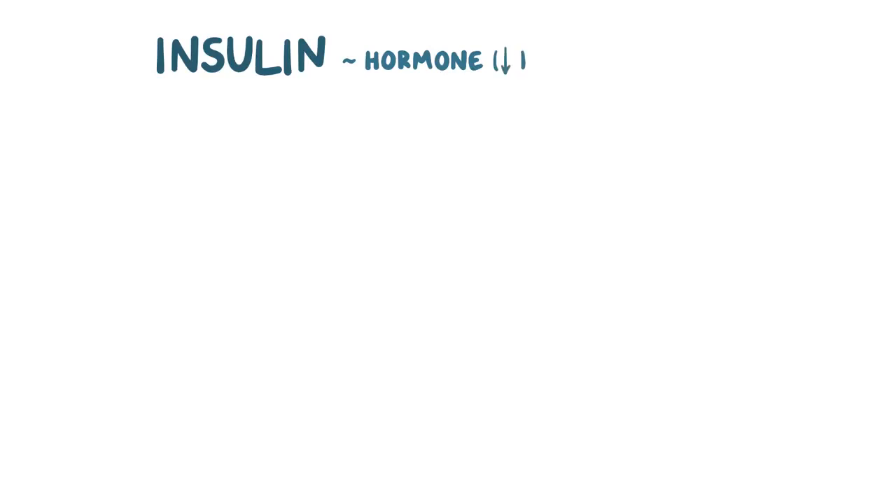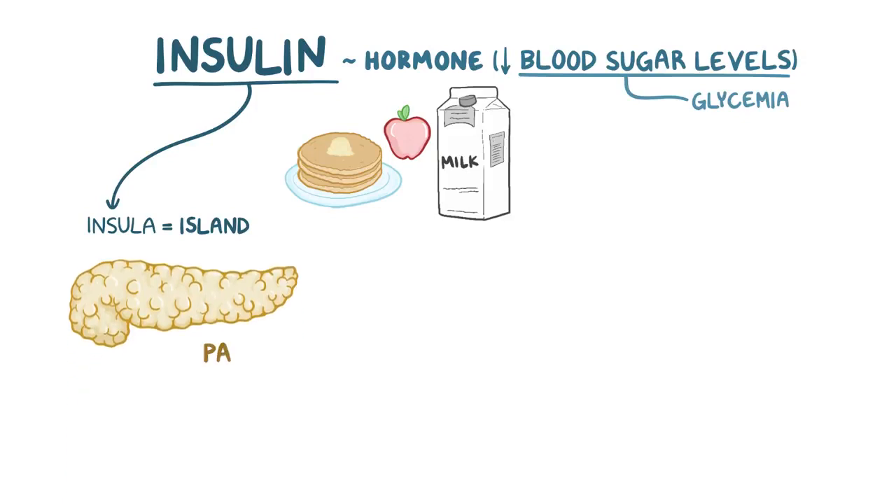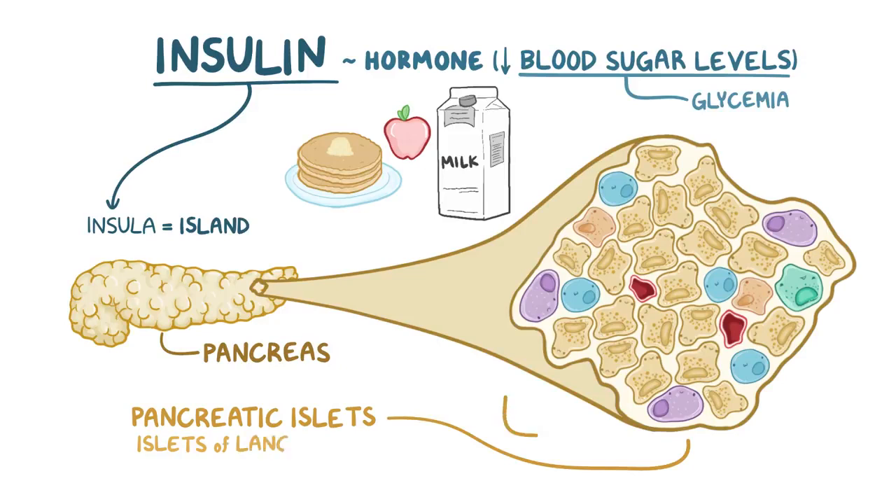Insulin is a hormone that's involved in lowering blood sugar levels, or glycemia, after a meal. Insulin comes from the Latin insula, which means island, because this hormone is produced by some small islands of cells scattered throughout the pancreas, called pancreatic islets, or islets of Langerhans.